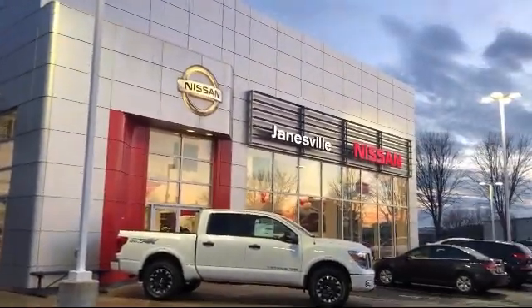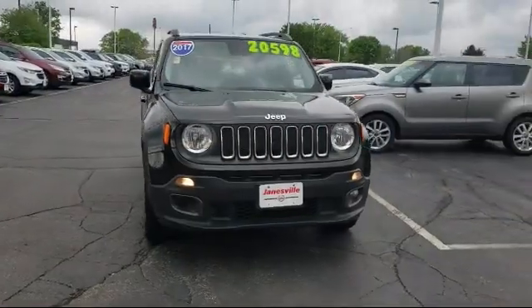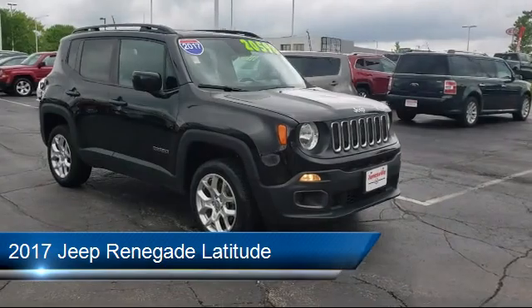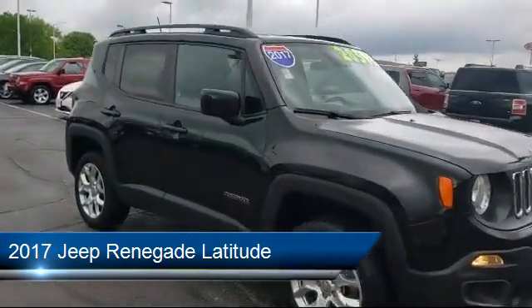Welcome to Janesville Nissan, your premier destination for purchasing a vehicle. Here's a look at another one of our great vehicles in inventory. It comes equipped with many standard and optional features and has less than 80,000 miles on the odometer.